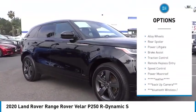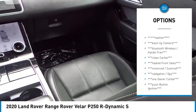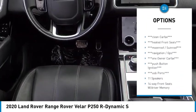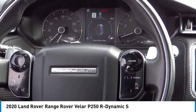Rain-sensing wipers, electronic stability control, alloy wheels, rear spoiler, power lift gate, brake assist, traction control, remote keyless entry, speed control, power moonroof.